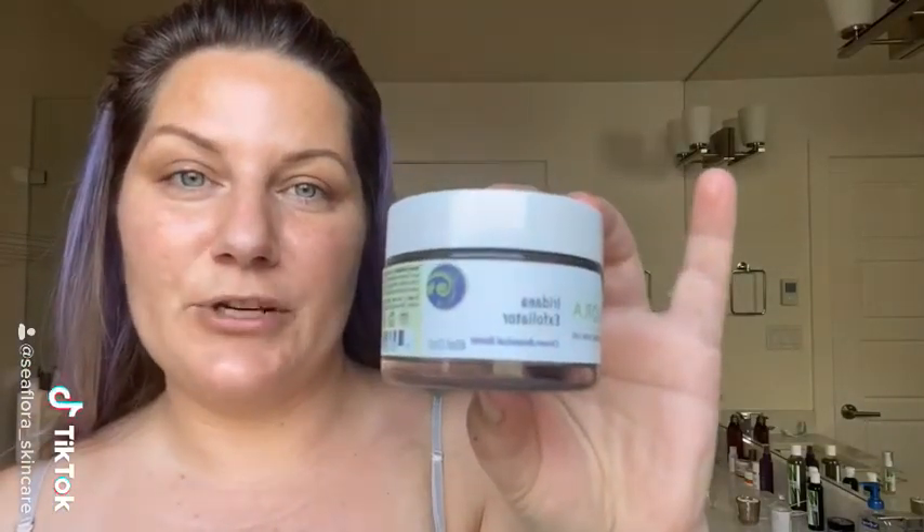I use the Ocean Botanical Iridaea Exfoliator twice a week. It is amazing, made with ocean mud — none of that microplastic bologna stuff. And I also use the Iridaea Facial Mask, which has seaweed in it and Canadian Glacial Clays.